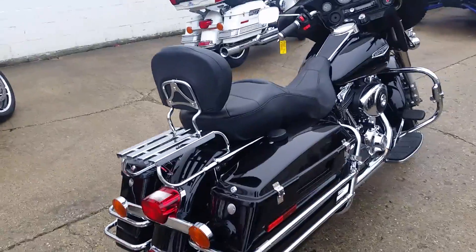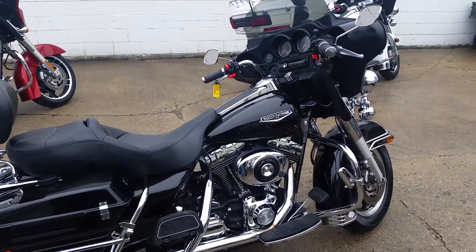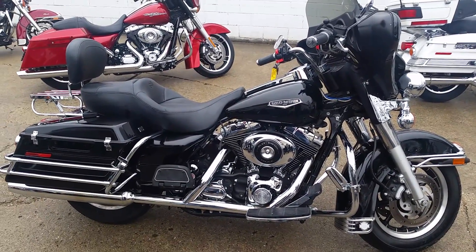One good-looking bike. Comes in gloss black paint. This thing is not going to be here long — $7,999 or $149 a month. Visit our website at approvalpowersports.com. We got guaranteed financing.